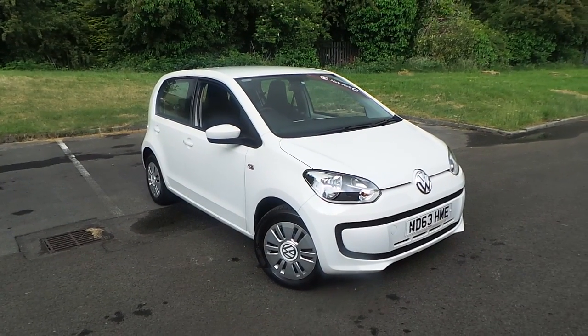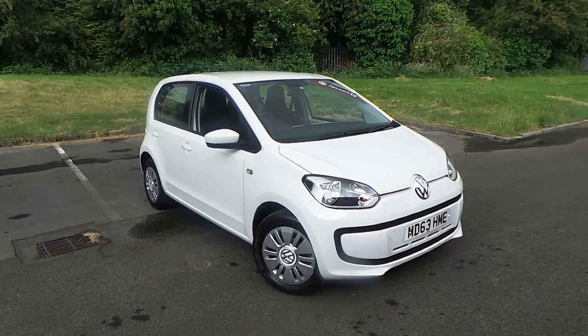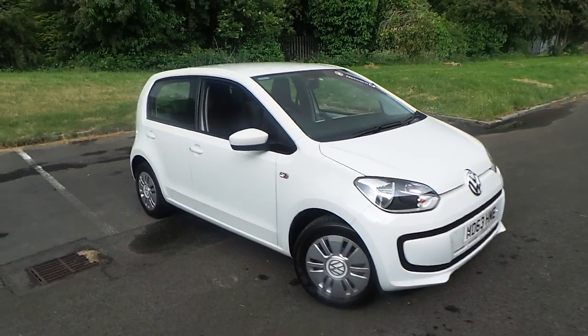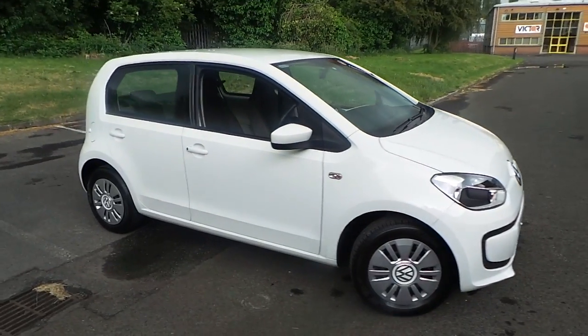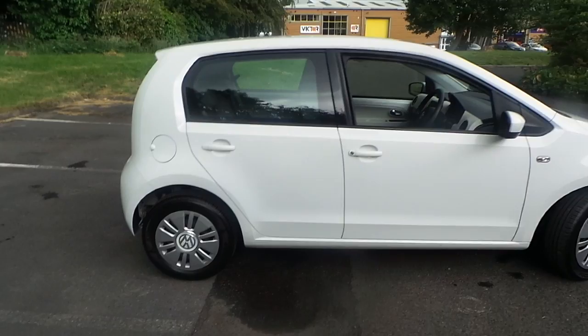Welcome to this vehicle presentation here at Pentagon Vauxhall in Rochdale. Today we have for you a 63 plate Volkswagen Up, 5 door model, finished in white, with a 1 litre MPI engine.